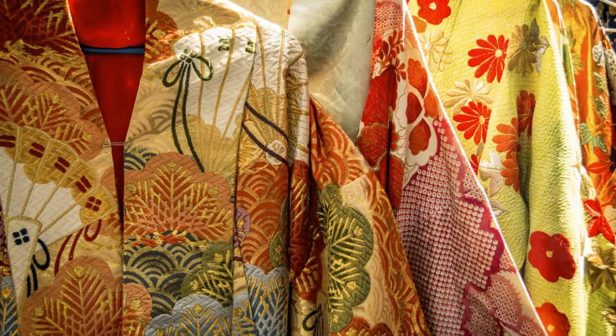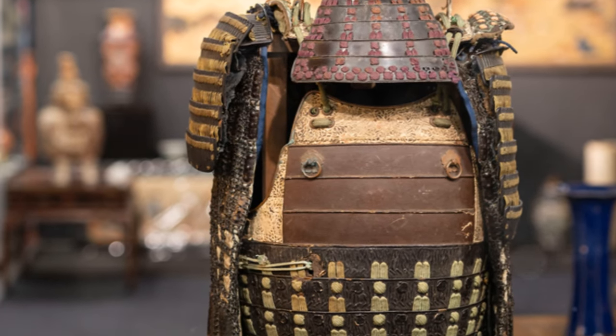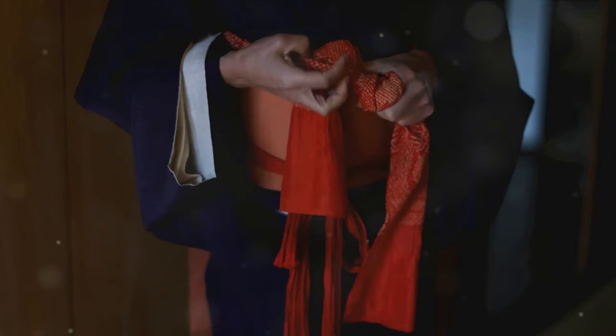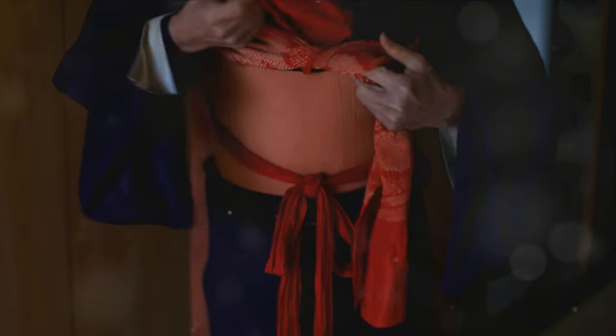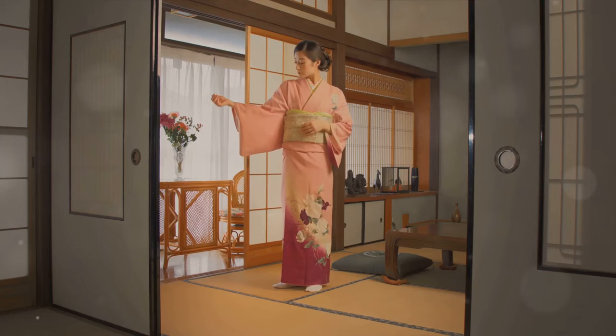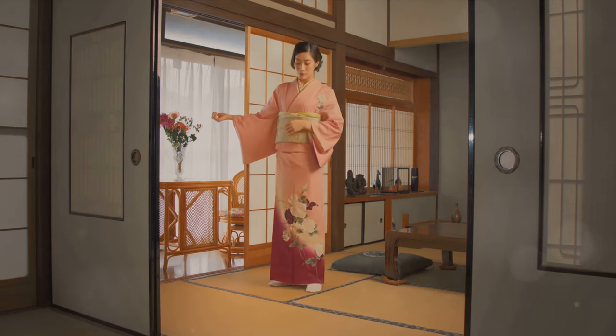The costumes in Shogun are a visual feast, reflecting the elegance and intricacy of Japan's sartorial history. But do they hold up under historical scrutiny? The answer is a resounding yes. The series displays an array of traditional Japanese clothing, from the iconic samurai armor to the elegant kimonos worn by the nobility. The attention to detail is impressive, with accurate representations of the different layers and components that make up these traditional outfits.